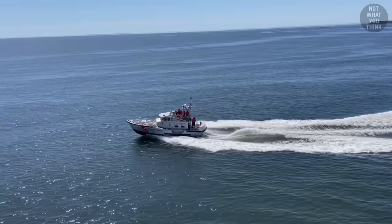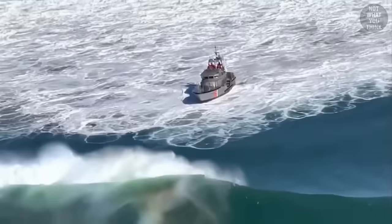The 47 MLB has a deep-V planing hull, which allows it to exceed its hull speed. With a top speed of 27 knots, the motorboat can operate at seas of up to 30 feet.